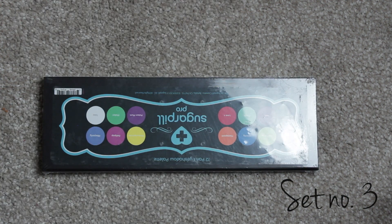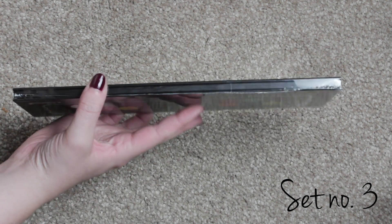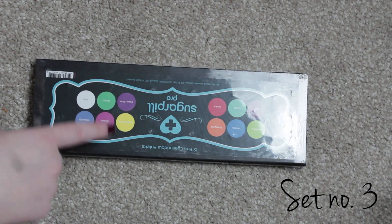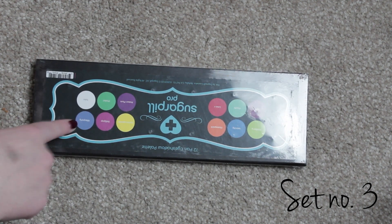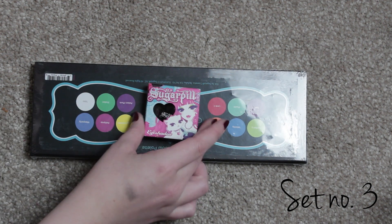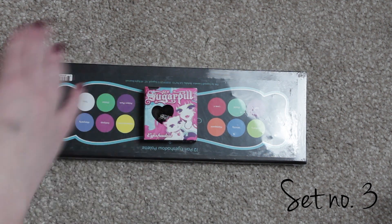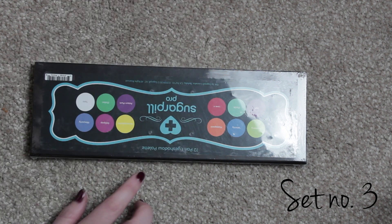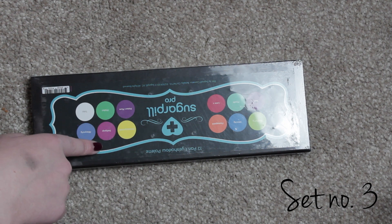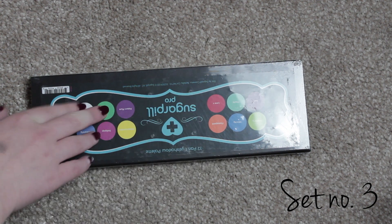The second set I got is a little bit different and it's huge, and I can't open it because it's got wrapping and I don't want to take that off — that's for whoever wins this to open. But it's pretty much all of the Sugar Pill eyeshadows. The only one that isn't included is Bulletproof, which I've got here, but I'm going to include it in another little set that I'll be giving away at another point. So whenever I do this giveaway it will just be this palette, and it's all the Sugar Pill eyeshadows and they're really good — I think you've all heard me raving about how good they are.